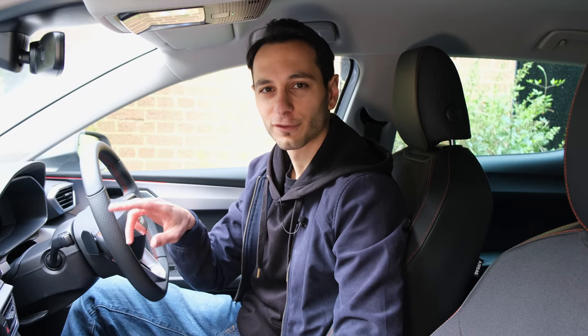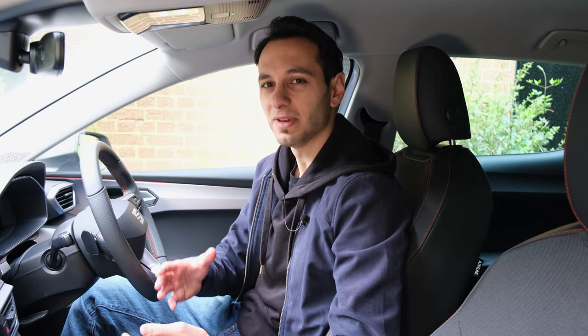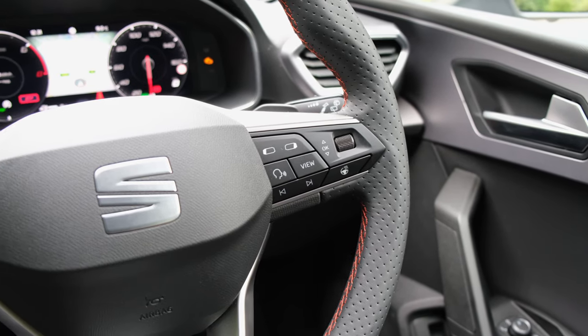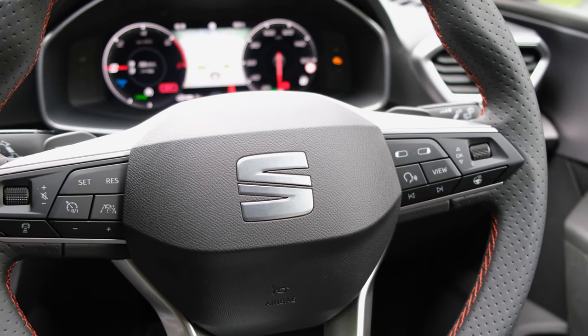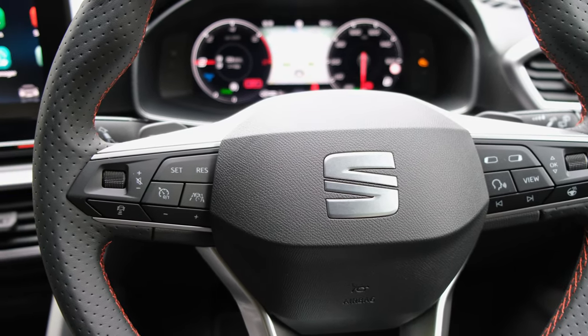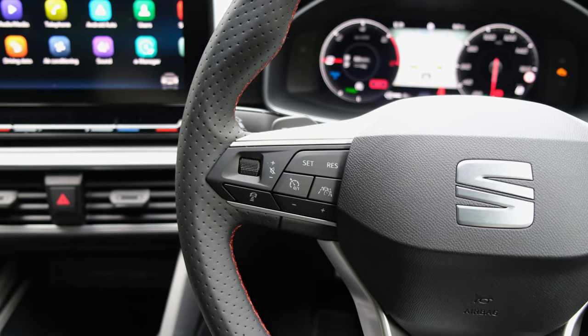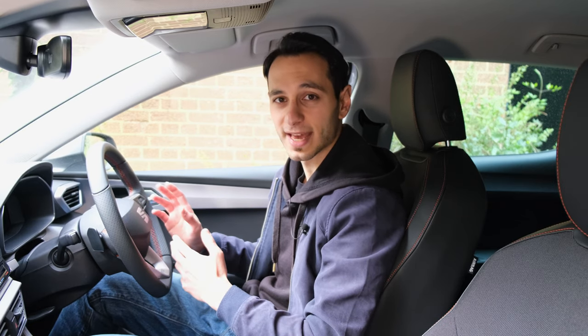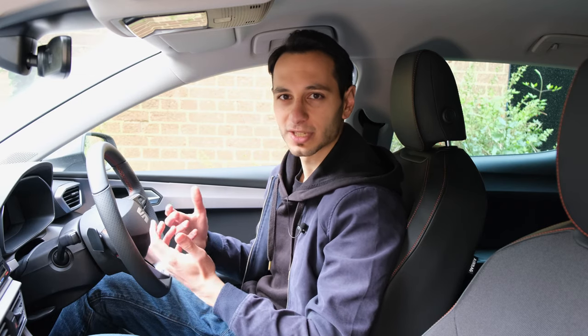Here you're going to be faffing around with capacitive buttons by the infotainment system, and the same goes with the climate controls — there are no physical buttons to use. Given the infotainment system is already a little bit sluggish, it means it does take some time to respond on screen. On the plus side, the Spanish automaker has retained physical buttons on the steering wheel, although I find it a little odd that the volume wheel is on the left next to cruise control, while media controls are on the right next to the instrument cluster controls.